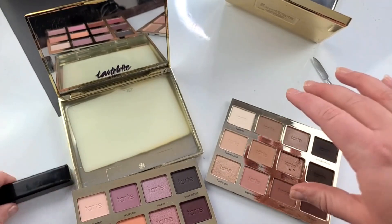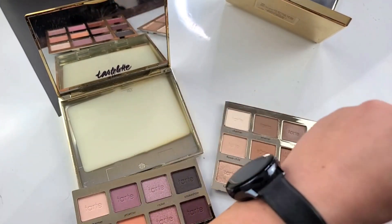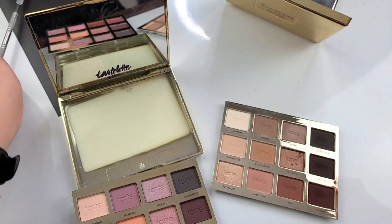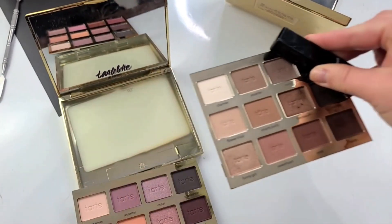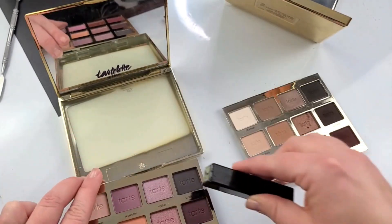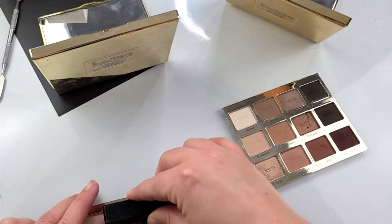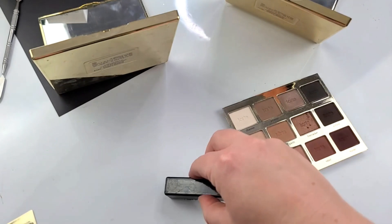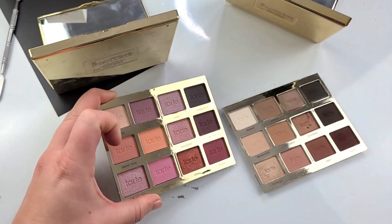This one is a lot heavier, which is probably due to the pan material. You can tell this is magnetic. Actually, no — it's not magnetic. I'm feeling the metal underneath it. There's nothing — it's not stuck at all. So these are probably aluminum pans in the fake palette, whereas the real one uses stainless steel, which is going to be heavier and a better quality.